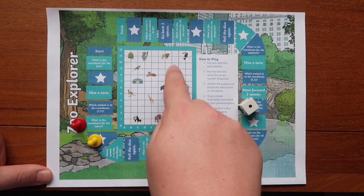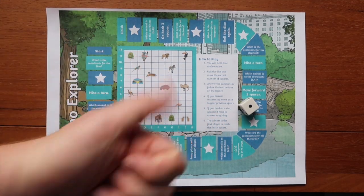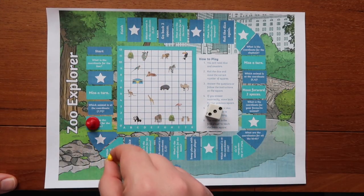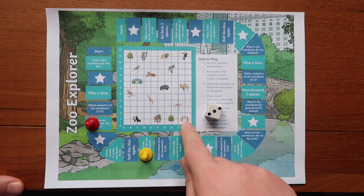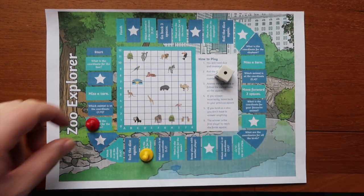After playing a round or two, they could start adapting the current rules. For instance, when landing on a star, instead of doing nothing, the child could create their own mathematical challenge cards, or even have some printed from the Twinkl website.